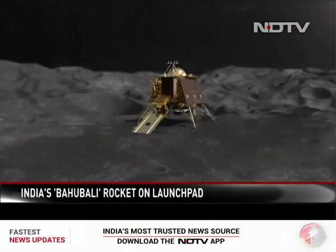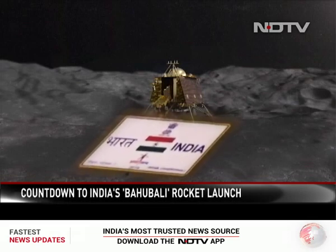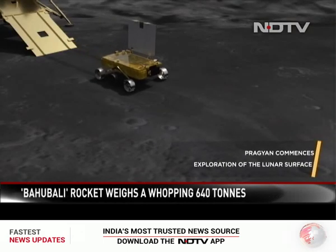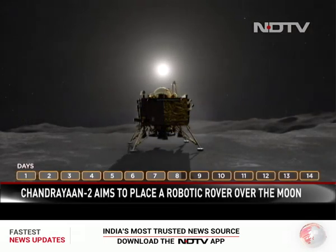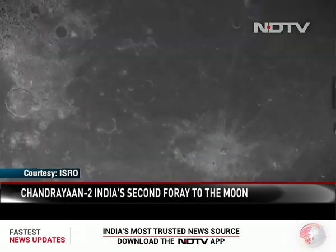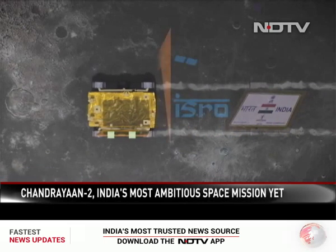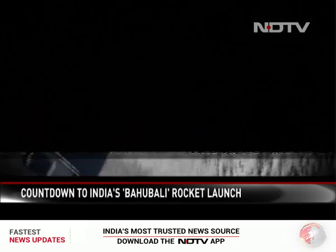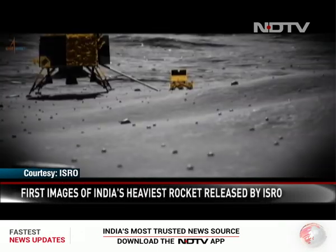A ramp will then be deployed and the Indian flag will reach the moon surface. The Pragyan rover will be rolled down onto the lunar surface. The rover and the lander are expected to work on the lunar surface for 14 days. India will leave an indelible mark on the moon surface — the ISRO logo and the Ashok Chakra carved on the lunar surface for perpetuity. Animation made and supplied by ISRO, reported by Pallav Bagla for NDTV.